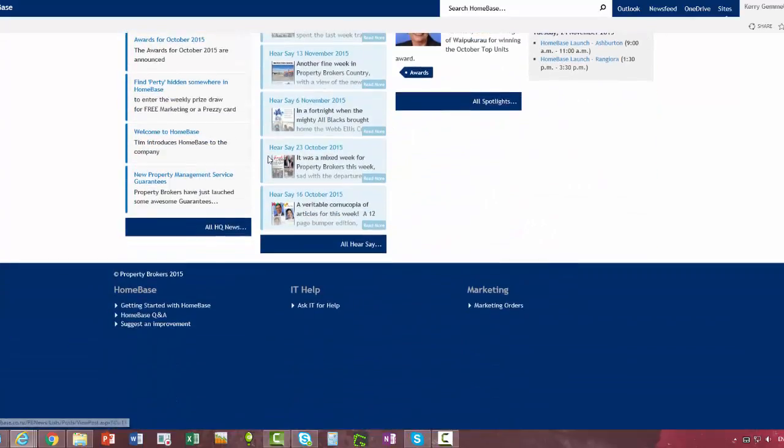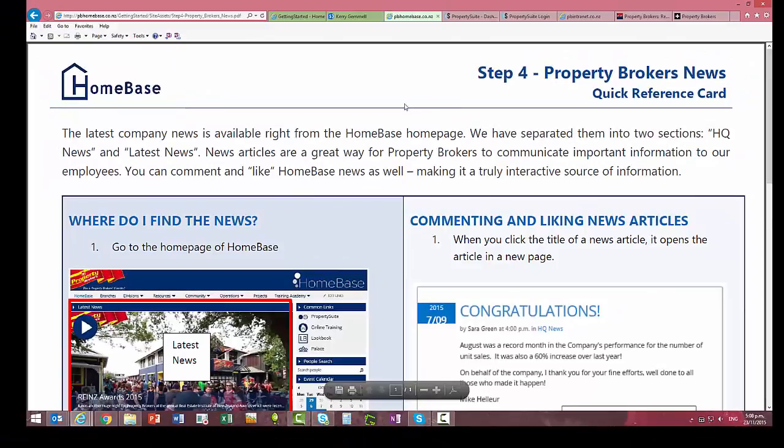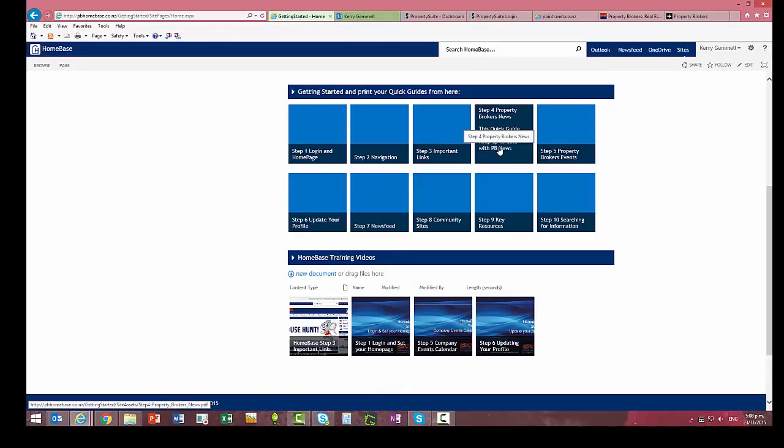As a reminder, if you scroll down and go to Getting Started with Homebase and click on Step 4, it'll open up the Step 4 Quick Guide which you can print out if you want to. It might be good to now go and have a look at the Step 5 Property Brokers Events video.